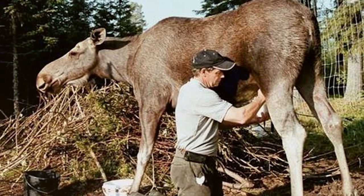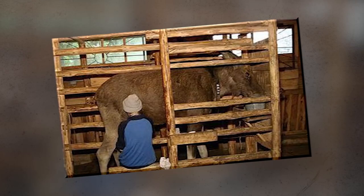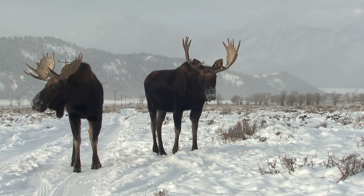The farm claims that the milk has all sorts of health benefits and can cure a wide range of illnesses. But the only catch is the moose only gives birth — and therefore produces milk — just once a year. So the farm makes most of its money not from selling the moose milk, but from tourists.